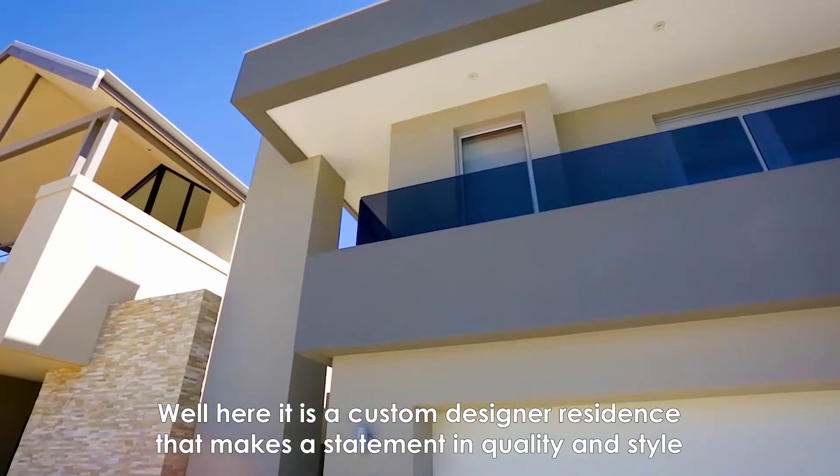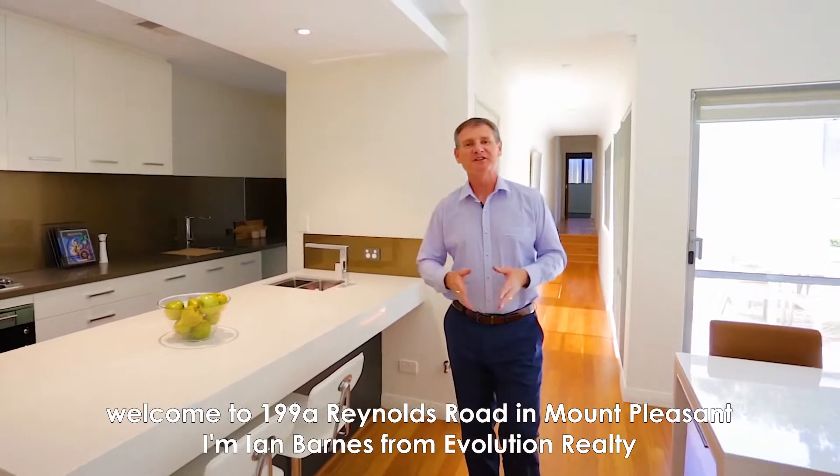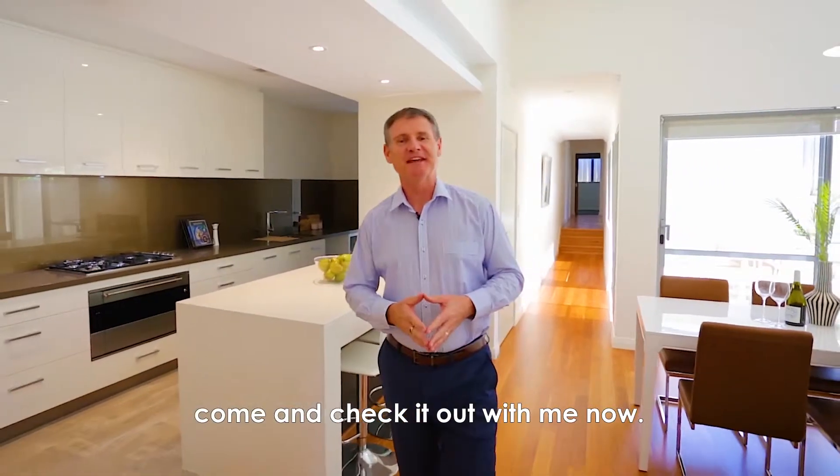Well, here it is — a custom designer residence that makes a statement in quality and style. Welcome to 199A Reynolds Road in Mount Pleasant. I'm Ian Barnes from Evolution Realty. Come and check it out with me now.